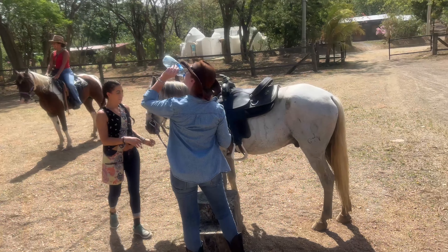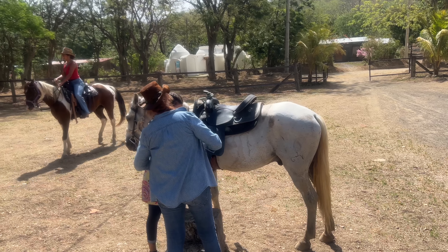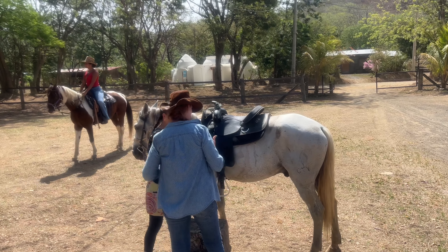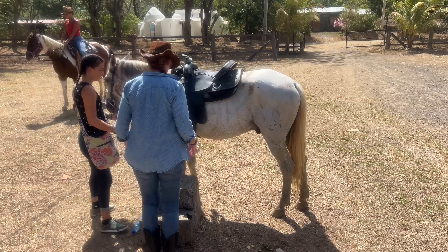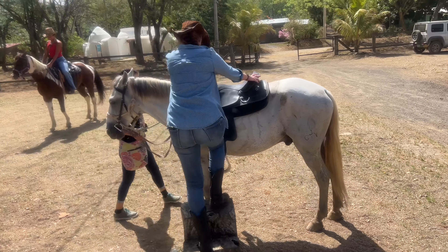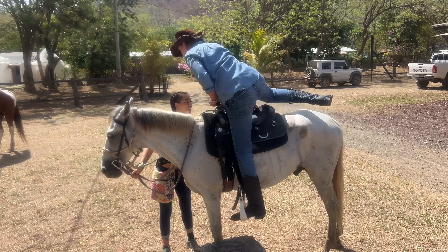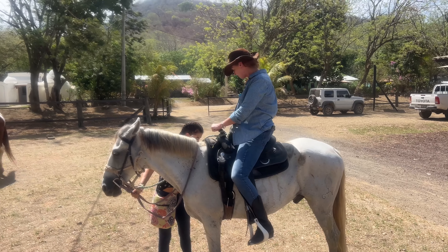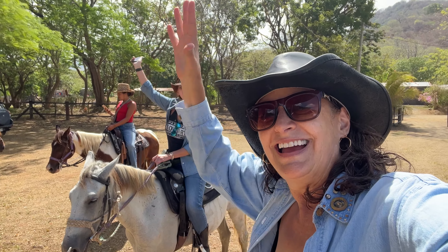Lisa's horse's name is Bad Bunny, which is funny because it's like the rapper Bad Bunny. And she's on — Lisa — and we're off for a ride.